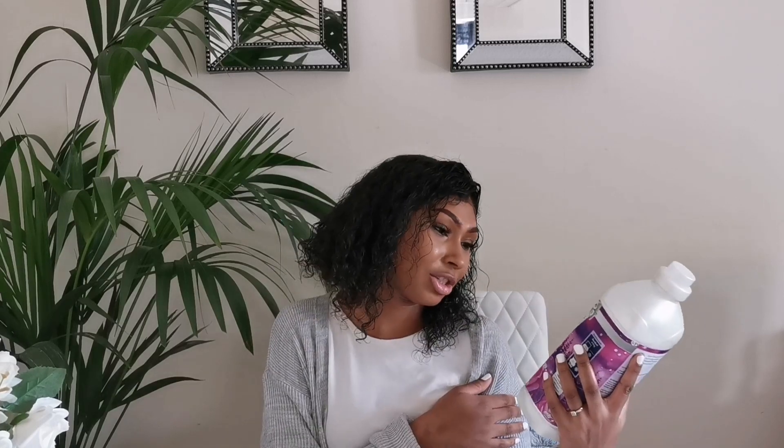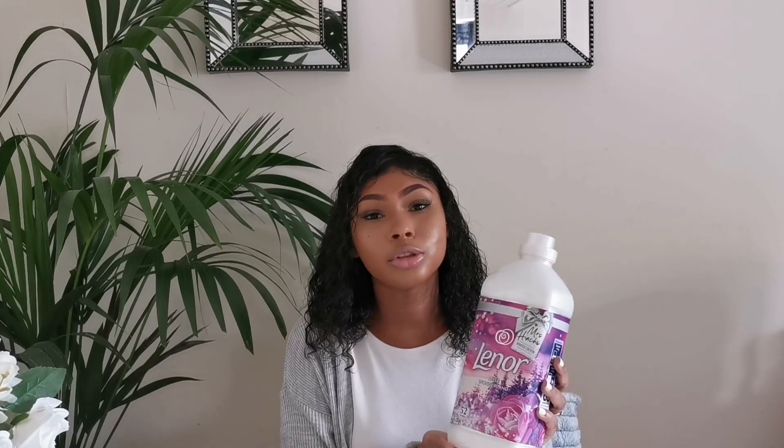I've been seeing this everywhere — the Mrs Hinch fabric softener. I literally cannot wait to use it on my clothes. I've wanted to get it for ages and every shop I go in they never seem to have it. I'm so excited — it smells incredible. I'm literally just going to put a wash on to use this.